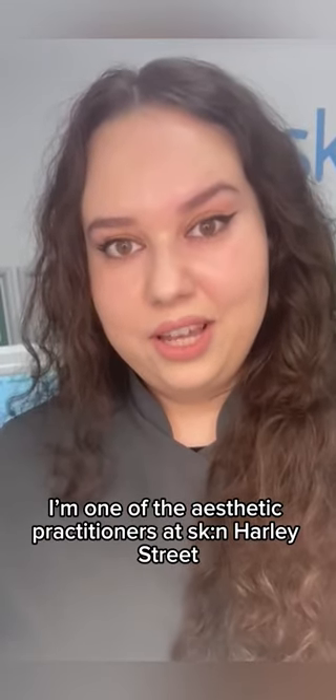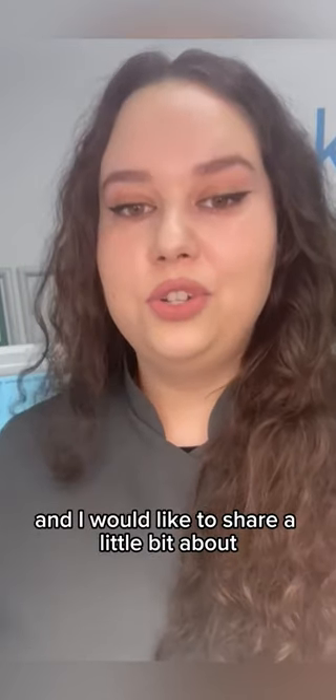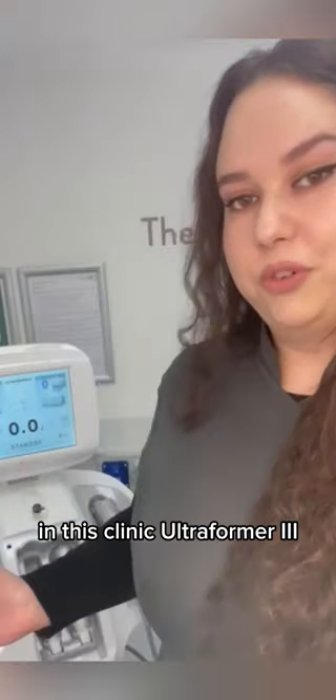Hi, my name is Kyoda. I'm one of the Aesthetics Practitioners at Skinner Harness Treat. And I would like to share a little bit about one of my favorite treatments in this clinic, Ultraforma 3.